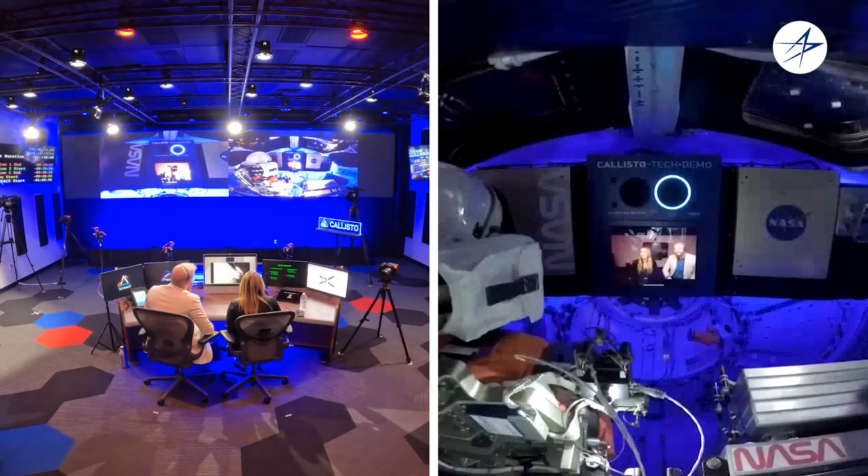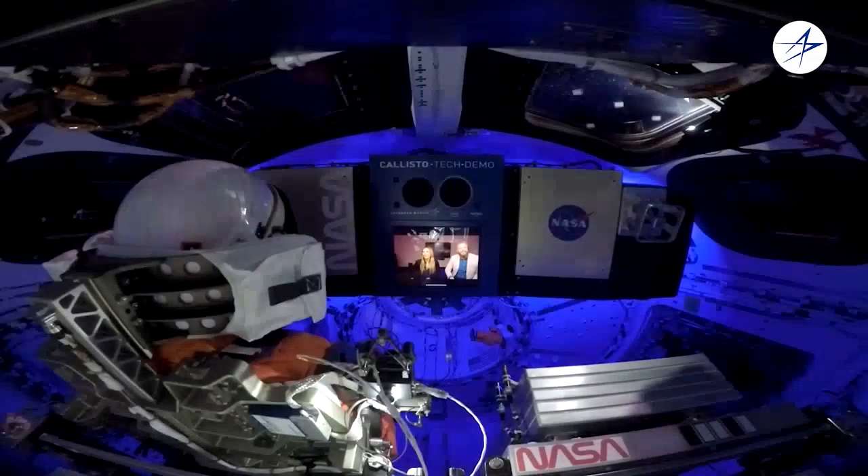Would you like to change the lights? I would love to change the lights in space. Alexa, set the lights to blue. You just commanded the lights to change 250,000 miles away.